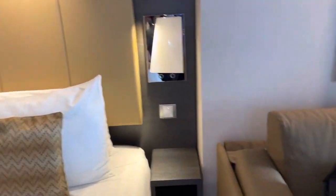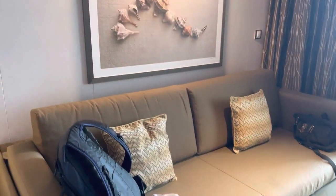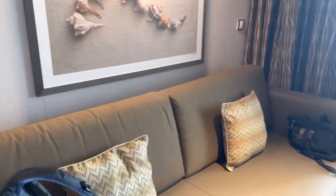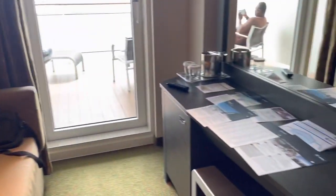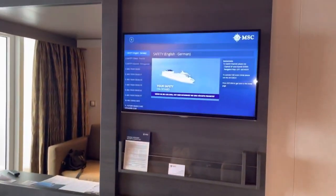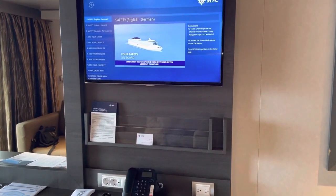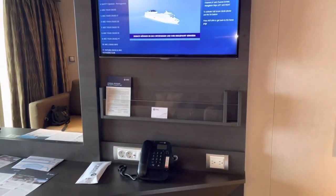There is a pullout couch right here — it's a pretty big size. And a small, small, small TV. The yacht club TV stretched, I want to say, across halfway across the wall.